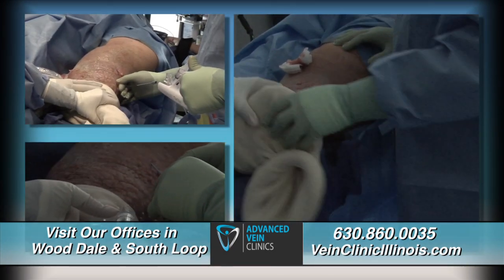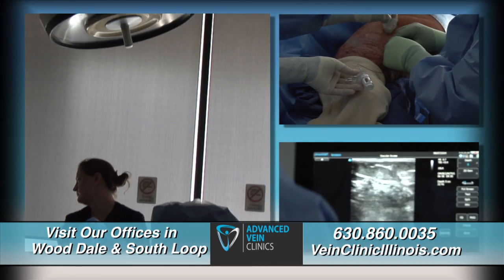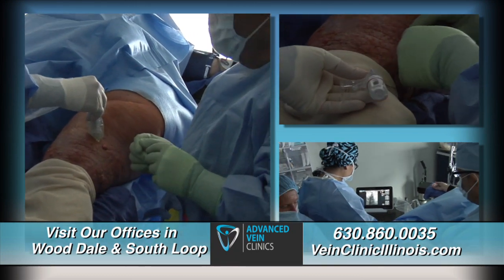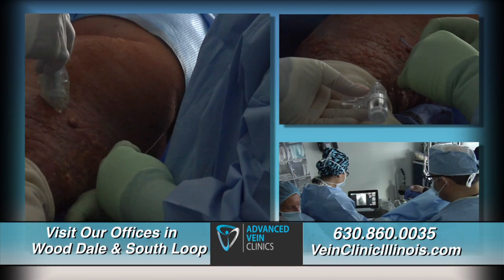The entire ClaraVein procedure took just 15 minutes. First, Dr. Tolitano made a pinprick. Then, guided by ultrasound, he passed a tiny catheter into Karen's major superficial leg vein.